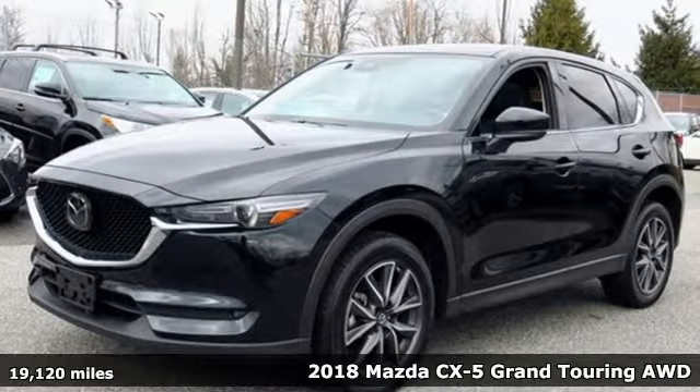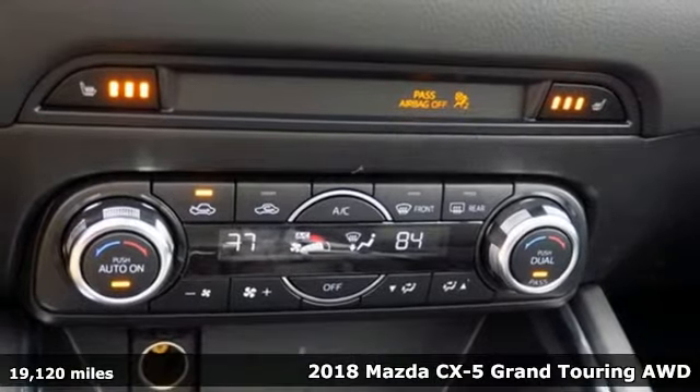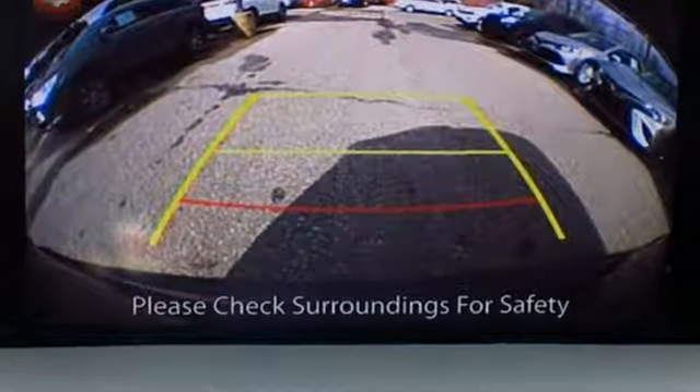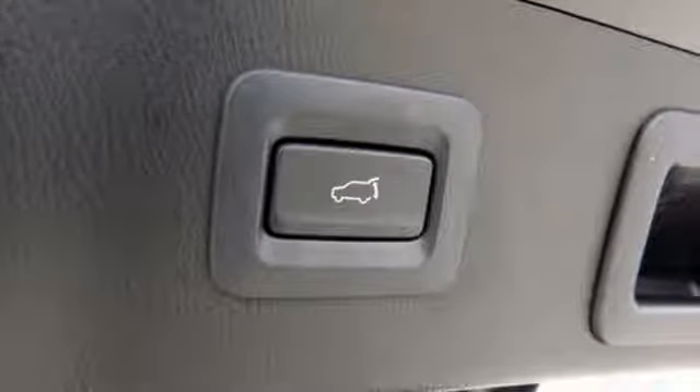It's a 2018 Mazda CX-5, a compact SUV you can be proud of. This CX-5 handles like a sports car and looks as poised and powerful as a predatory animal on the hunt. And with features like these, every drive is a pleasure.